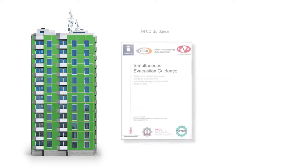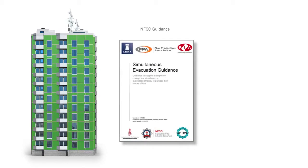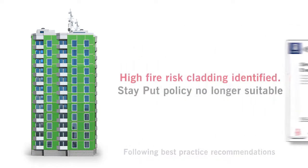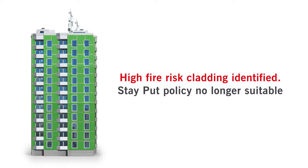Our approach also ensures you're following the National Fire Chiefs Council recommendations for best practice, as well as offering an easy conversion to BS 8629.